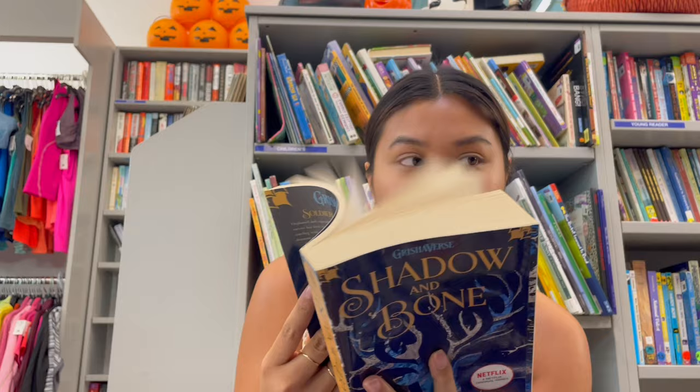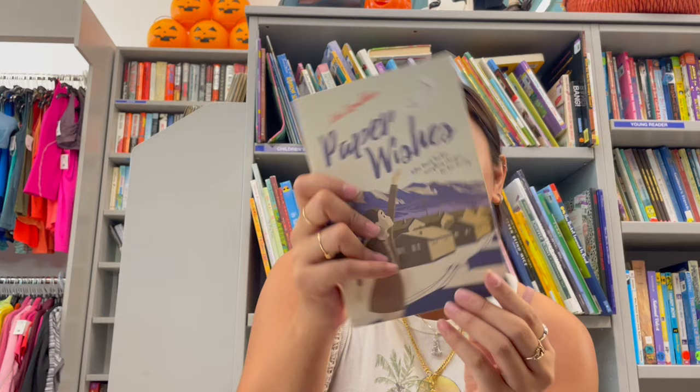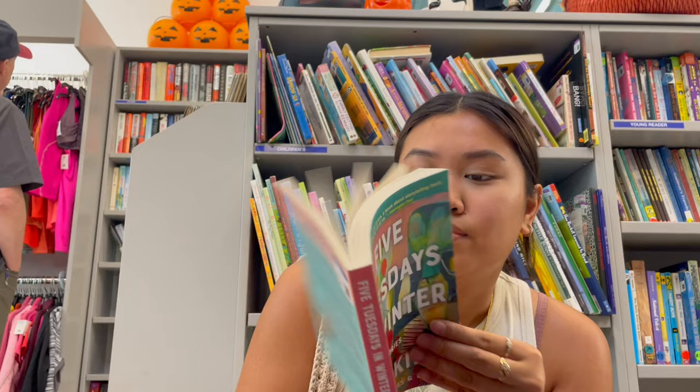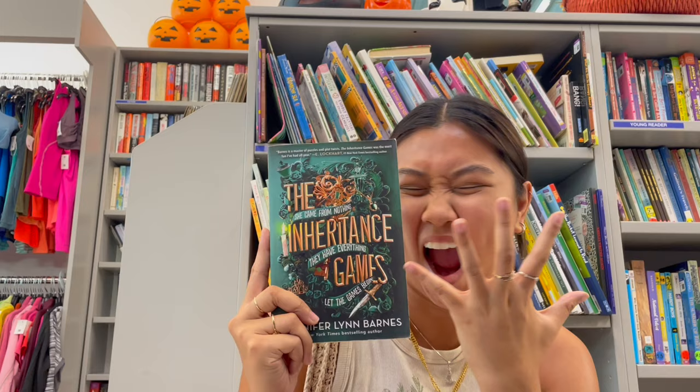Here's a little haul of what's in my cart: Shadow and Bone, Paper Wishes, and the hidden book which is called The Mother-in-Law. We have Outlawed, Five Tuesdays in Winter — which is a bunch of short essays and I'm really intrigued to read it — One Last Stop by Casey McQuiston, and The Inheritance Game, which I'm so excited for.